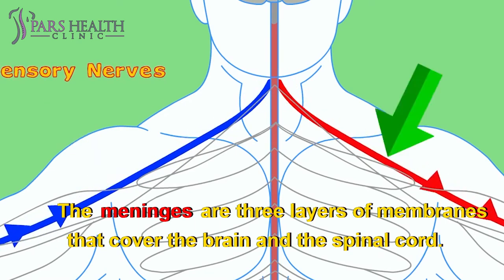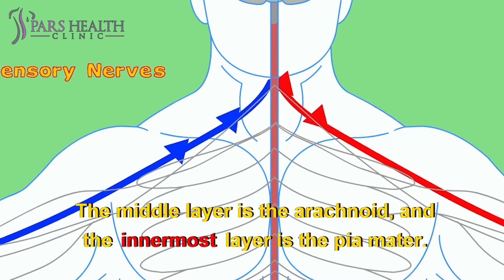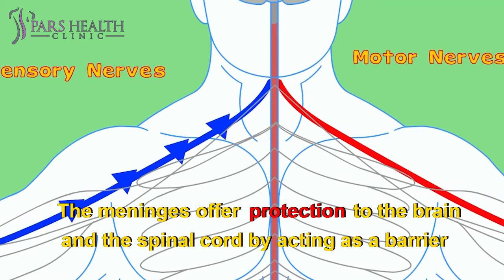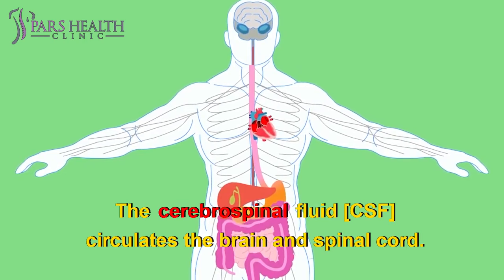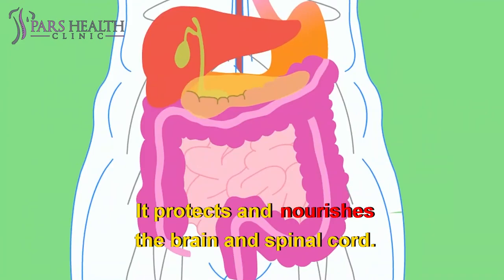The meninges are three layers of membranes that cover the brain and the spinal cord. The outermost layer is the dura mater, the middle layer is the arachnoid, and the innermost layer is the pia mater. The meninges offer protection to the brain and spinal cord by acting as a barrier against bacteria and other microorganisms. The cerebrospinal fluid circulates around the brain and spinal cord, protecting and nourishing them.